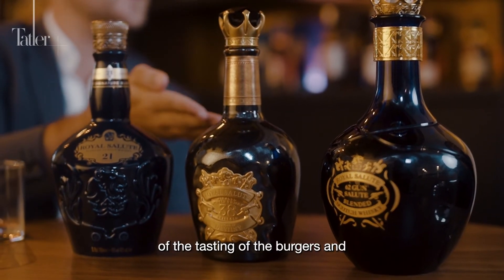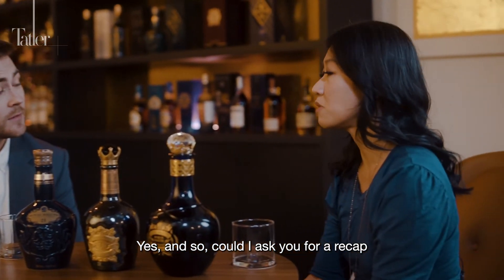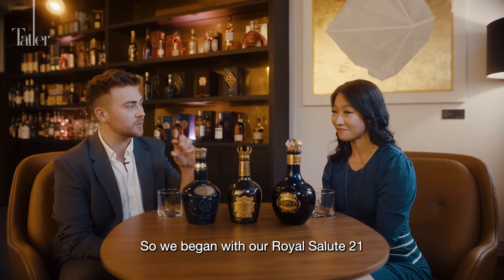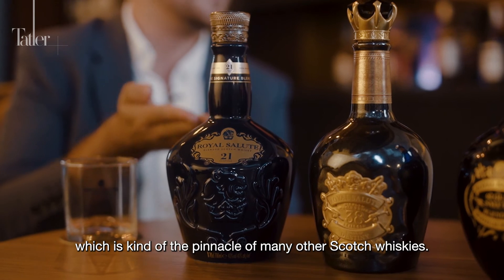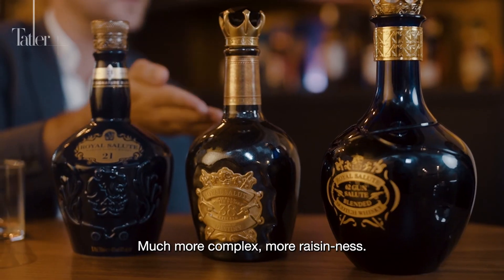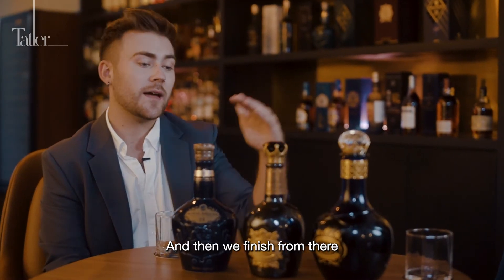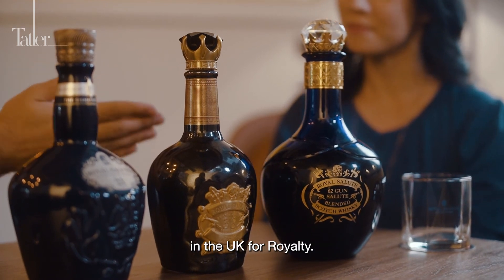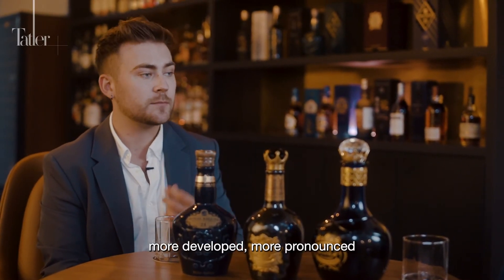At the end of the tasting, Matt recaps the three whiskies. They began with Royal Salute 21 — at Royal Salute, they say they begin where others end, starting at 21 years old, the pinnacle of many other Scotch whiskies. They then moved 17 more years to the 38 Year Old — much more complex, raisiny, with a smoky finish and thick texture. Finally, the 62 Gun Salute, named after the highest royal honour in the UK, aged at least 40 years — more oaky, developed, pronounced, and quite powerful.